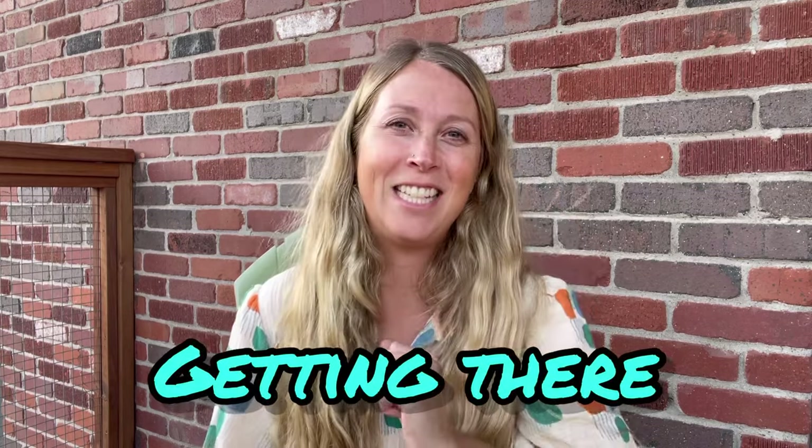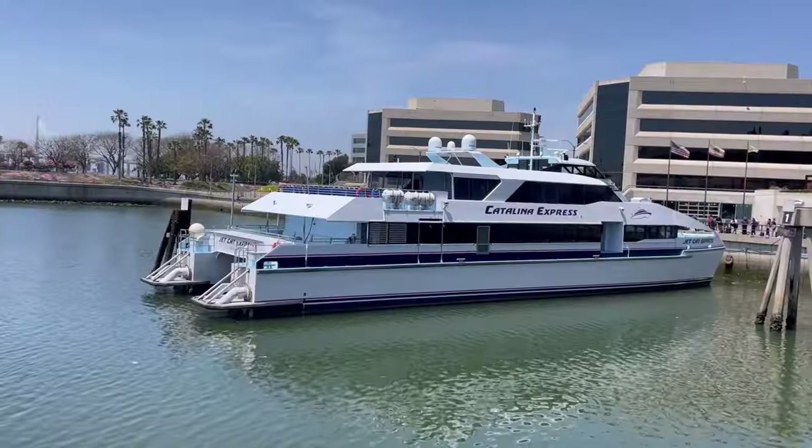Catalina Island is off the coast of Los Angeles, so you'll want to travel into LA in order to get there. If you're starting in Avalon, you can take a ferry from Long Beach or San Pedro via the Catalina Express, or the Catalina Flyer from Newport Beach. If you're starting in Two Harbors, you can take the Catalina Express from San Pedro. What I did was fly into LA, take an Uber to Long Beach, spend the night there, and then take the ferry from Long Beach to Avalon. I completed the trail in Two Harbors and then took the ferry from Two Harbors to San Pedro.